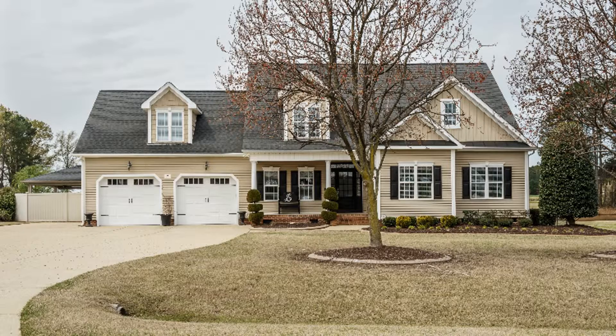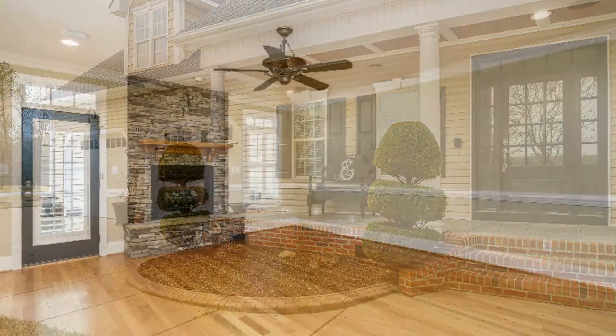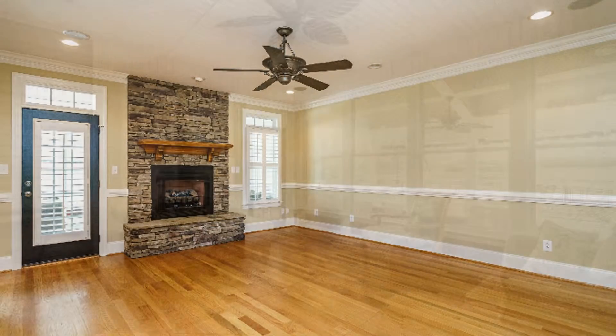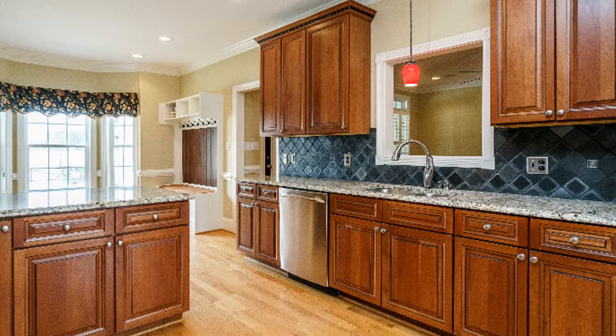This four-bedroom, three-bathroom home has lots of upgrades. It features hardwood floors, fireplace, and sunroom. The kitchen is equipped with a dishwasher and granite countertops.